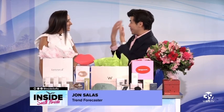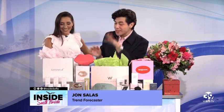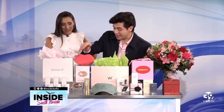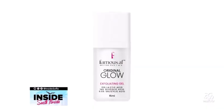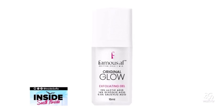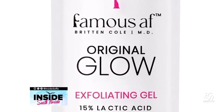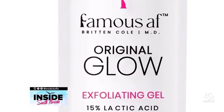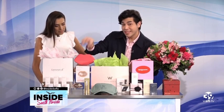What's better than the gift of beauty? The first up is Famous AF Skin — I'm obsessed with this. It's crafted by Dr. Britton Cole. You'll see three of their sets: the Original Glow Exfoliating Gel, which is great for removing dead skin cells and revealing glowing skin with alpha and beta hydroxy acids. Their second one is the Sexy MF Serum, which helps fight breakouts with its mandelic acid and retinol to keep pores unclogged.